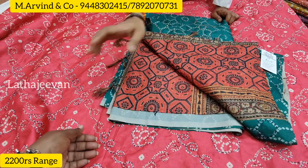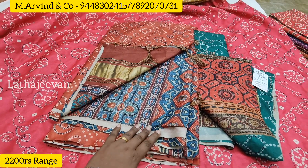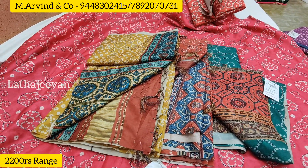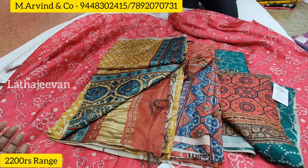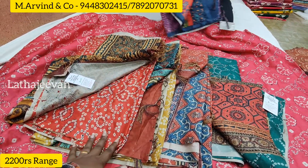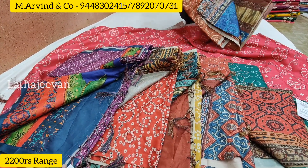This is chanderi cotton, soft cotton — full thread work collection. This is the pallu part digital print. This is the full sari — neat embroidery with self blouse. This is the skirt border. The pallu part is full embroidery. This is the color combination with large color — the color range is different. This is the ₹1200 range — a very simple single design.